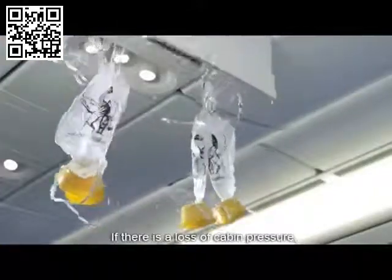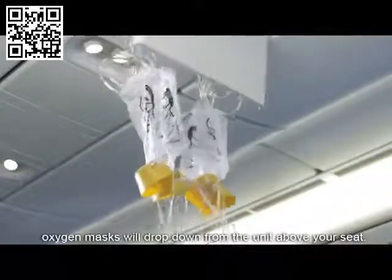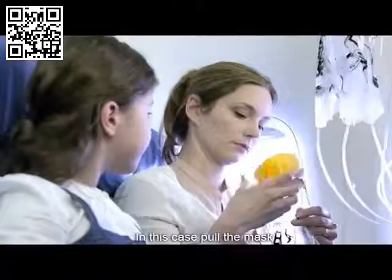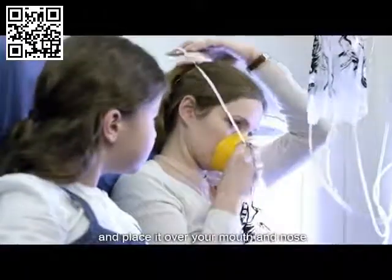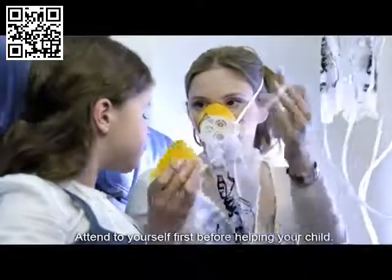If there is a loss of cabin pressure, oxygen masks will drop down from the unit above your seat. In this case, pull the mask and place it over your mouth and nose. Attend to yourself first before helping a child.